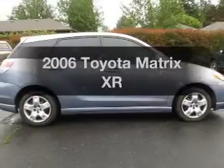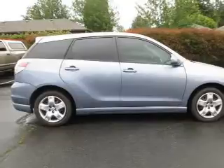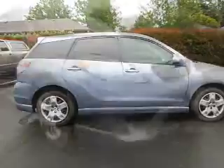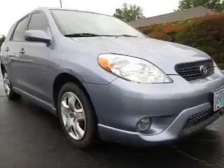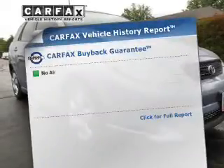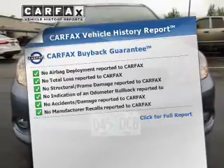Presenting the 2006 Toyota Matrix — everything you need under one roof with this great vehicle. The powertrain includes front wheel drive with an efficient four-cylinder engine driven by an automatic transmission. Know the history on this ride and greatly reduce your buying risk with the included Carfax Vehicle History Report.